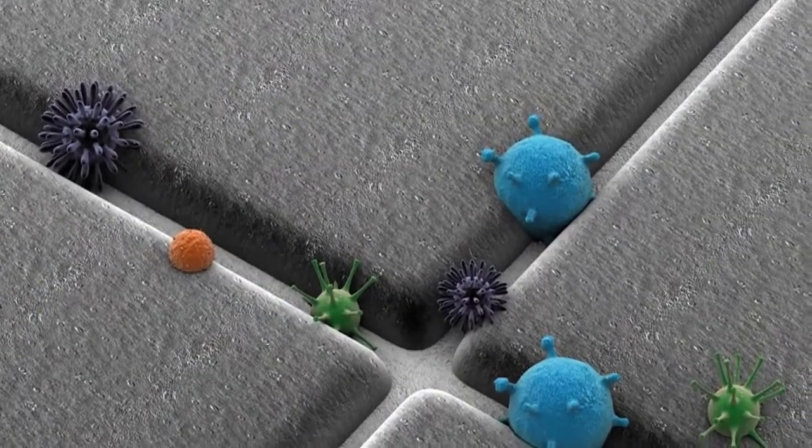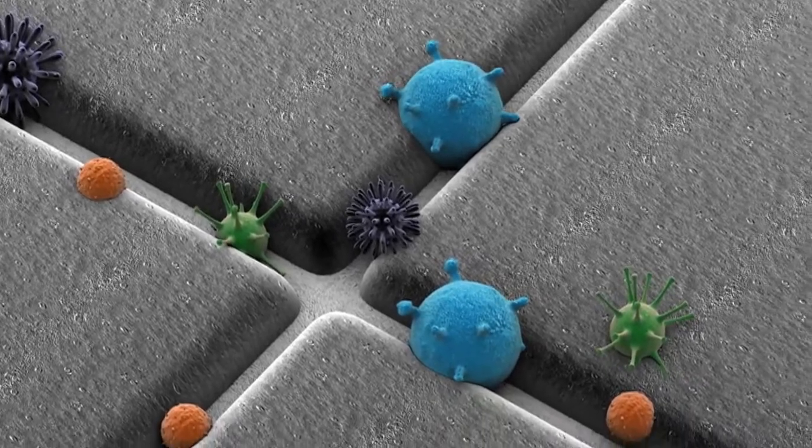Germs, bacteria and mould can thrive in between the joints and grout of traditional ceramic tiling and cracks in paintwork.